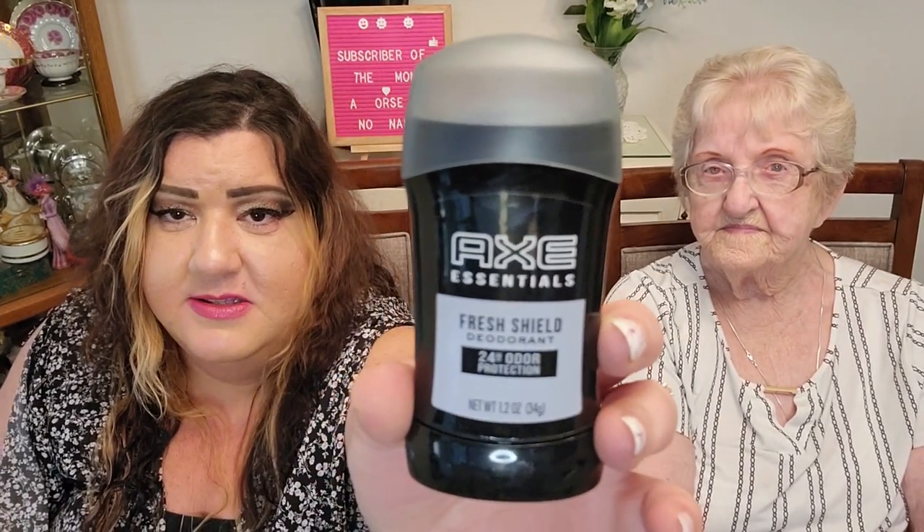I found this Axe deodorant — I really like the smell of Axe stuff. This one isn't a creamy type, it's just the clear straightforward deodorant, not an antiperspirant. It's 24-hour protection and the scent is Fresh Shield. It smells good — just a nice, clean smell to it.